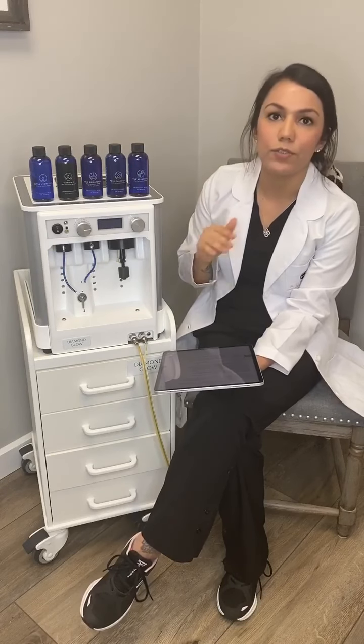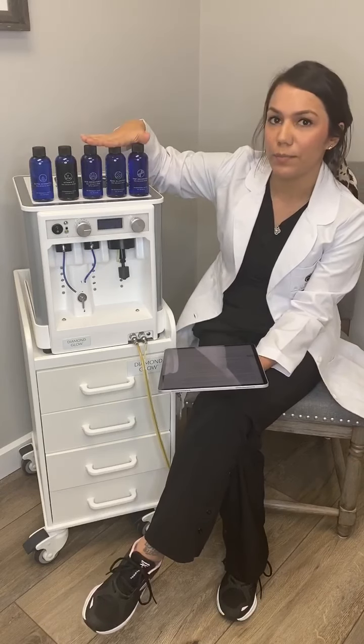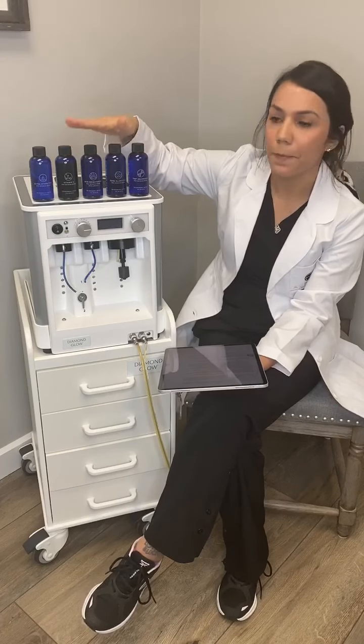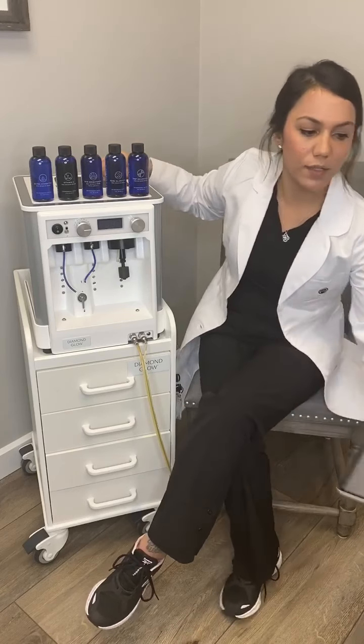So I would meet with you, do a consult, examine your skin, and discuss your skin concerns. Depending on that, we would choose a treatment plan, including these serums and how many treatments we need to achieve that. We love the Diamond Glow because it's so customizable.